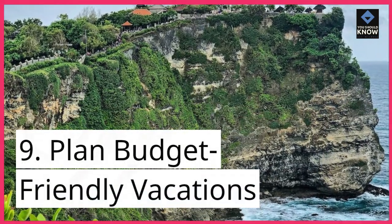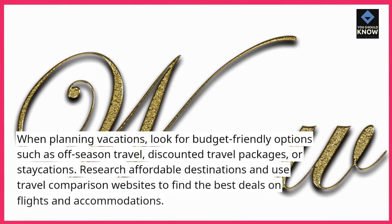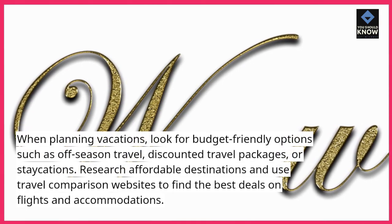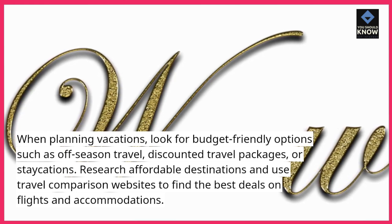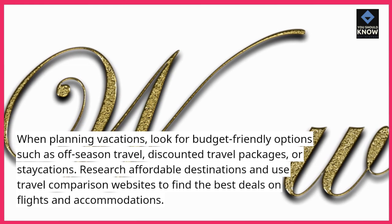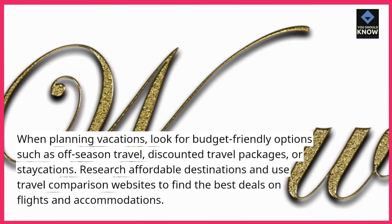Plan budget-friendly vacations. When planning vacations, look for budget-friendly options such as off-season travel, discounted travel packages, or staycations. Research affordable destinations and use travel comparison websites to find the best deals on flights and accommodations.